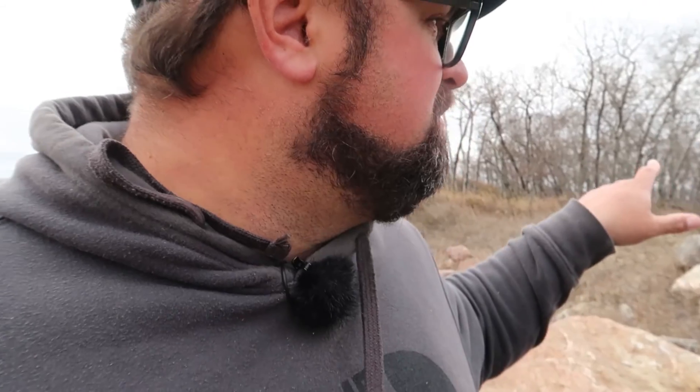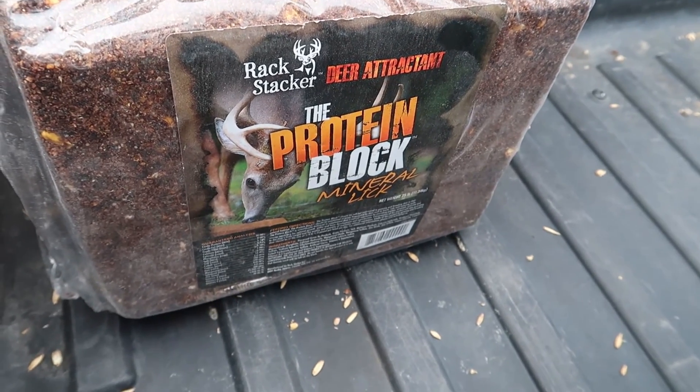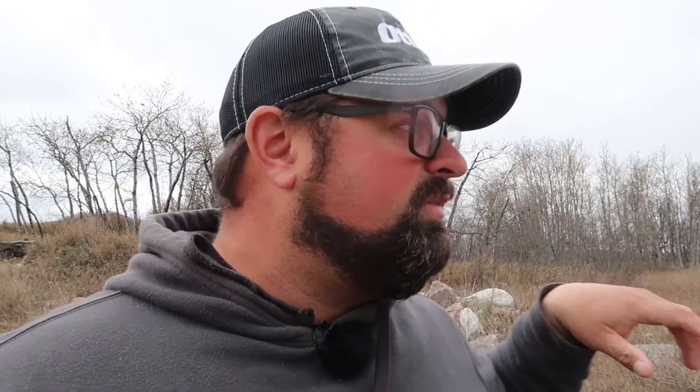In this bait I have one of these protein blocks — a deer attractant protein block. I already have one here. I brought another one for a different bait that I'm going to start hopefully today in another area. I'm going to go in there a little bit quieter, change out the card on the camera, drop the bait, and show you quickly what area I've got going on there. They've been hammering it pretty hard. It's starting to get colder, so I imagine they're going to be rocking it even harder.